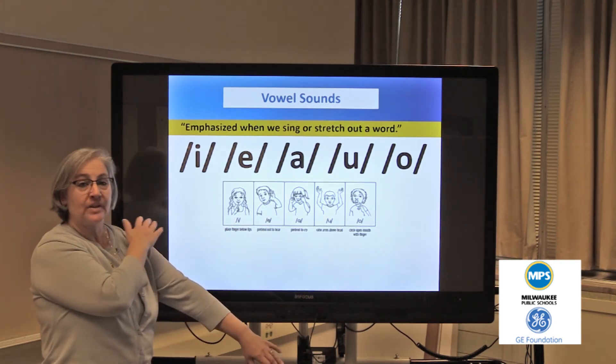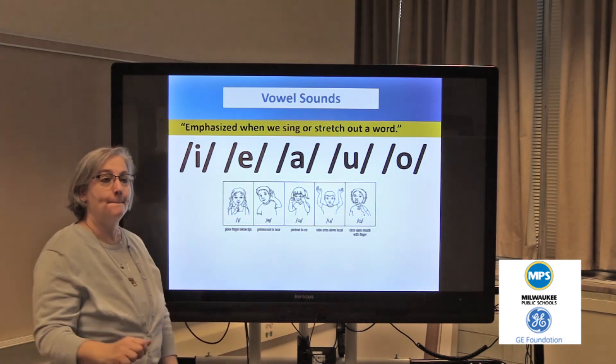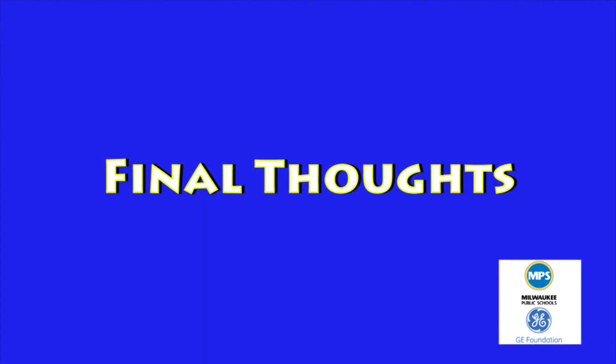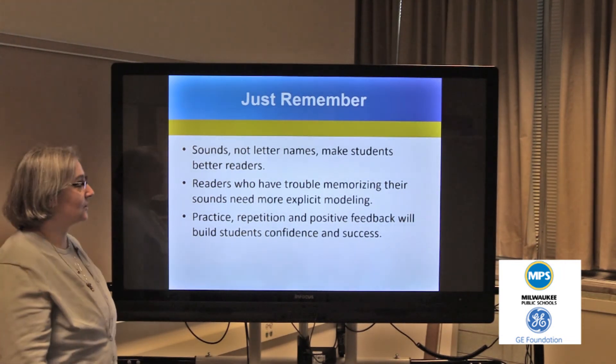For example, sounding out the word mat: mm... a-a-a-t, mat. They might go mm... a-a-a-a-t, mat. Just remember — sounds, not letter names, help our kids to read.